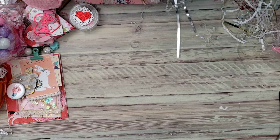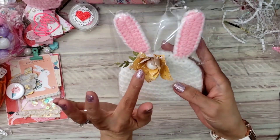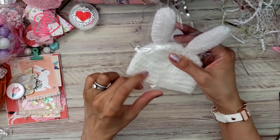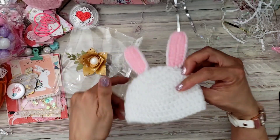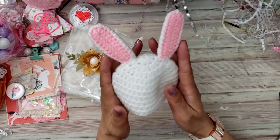You guys know I love cutesy things. Oh my gosh, it keeps going — look at this beautiful flower that she made! I love these crocheted items. I hope they fit my little guys.